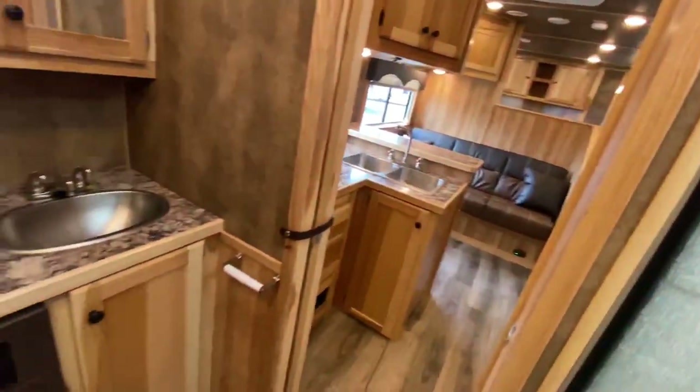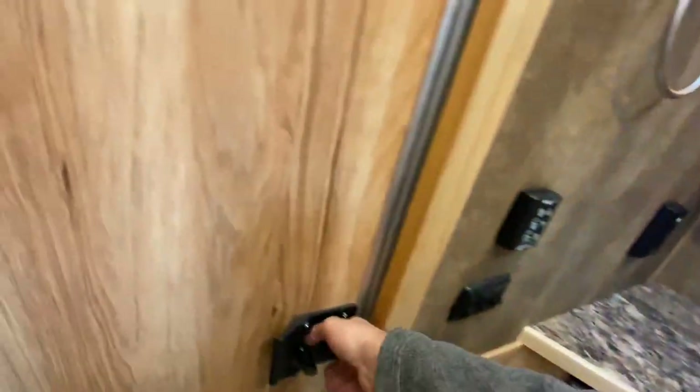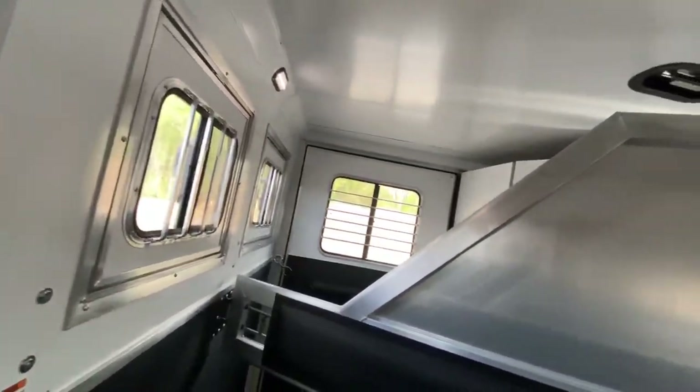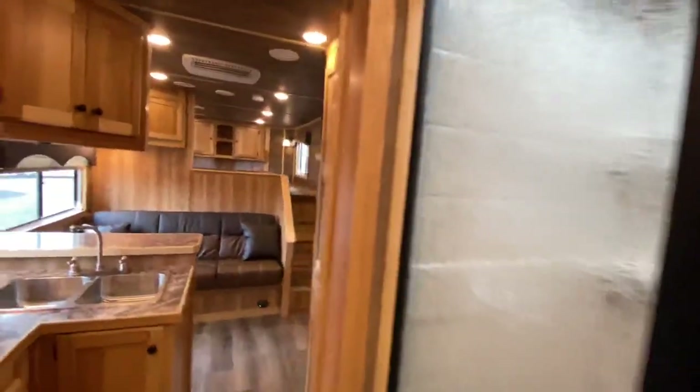More nice storage below as well. With your Charger Edition, you're getting unrivaled value — everything you need and more for life on the road, with tons of different options and lots of floor plans to choose from. This one's a three-horse slant load with a collapsible rear tack. Why don't we head outside really quickly so you can get a look at the outside of this one.